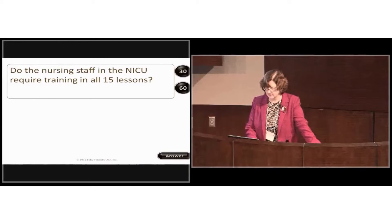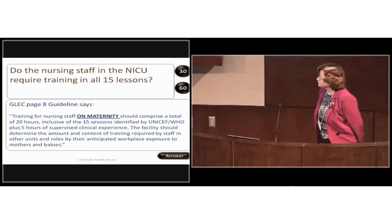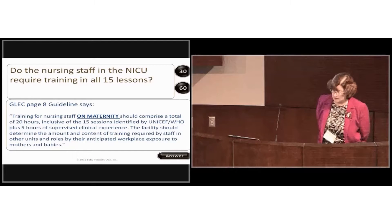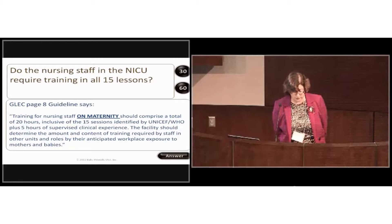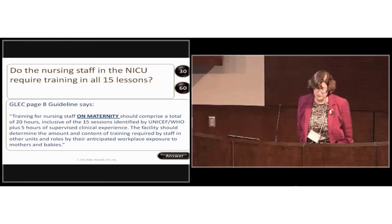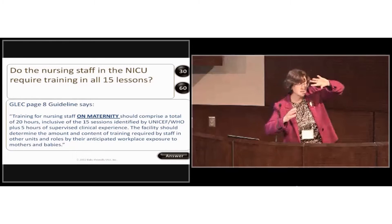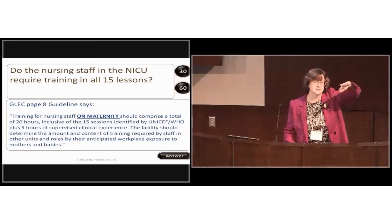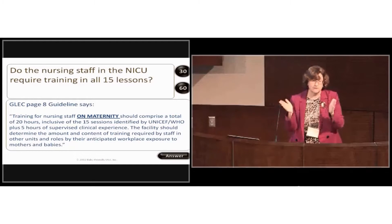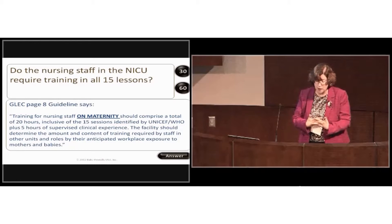The guidelines and evaluation criteria on page 8 state that training for nursing staff on maternity should comprise a total of 20 hours, inclusive of the 15 lessons identified by UNICEF and WHO, plus five hours of supervised clinical experience. The 20 hours encompasses approximately one hour per lesson plus the five hours of clinical competency — it's not 25 hours, it's 20.